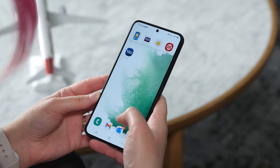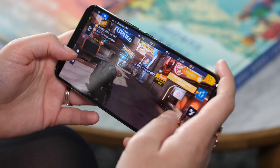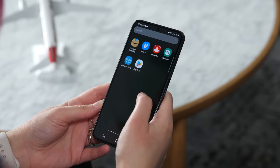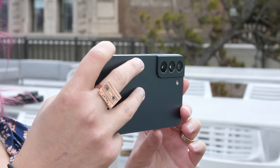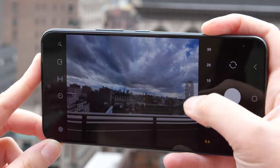The entire Galaxy S22 lineup runs on Qualcomm's new Snapdragon 8 Gen 1 processor. Performance is just what you'd expect from a new phone — apps run smoothly, the interface feels slick, and the camera launches quickly. It also scored slightly higher than the Galaxy S21 FE in benchmarks for general computing and graphics performance. But processor upgrades are more about new features than raw performance these days, which is part of why the Galaxy S22 can take better photos compared to its predecessors.